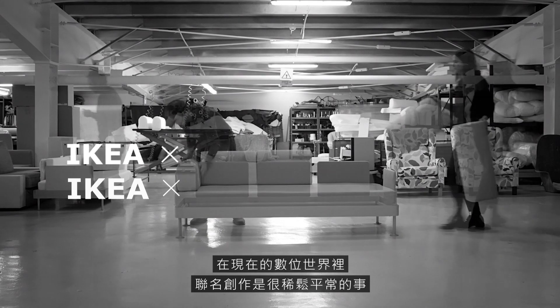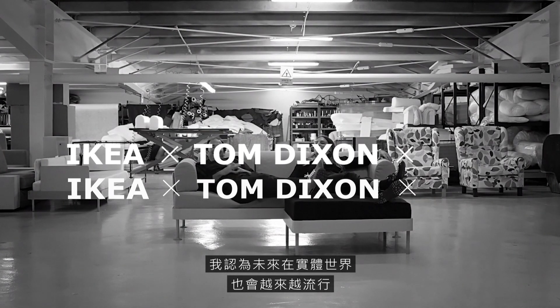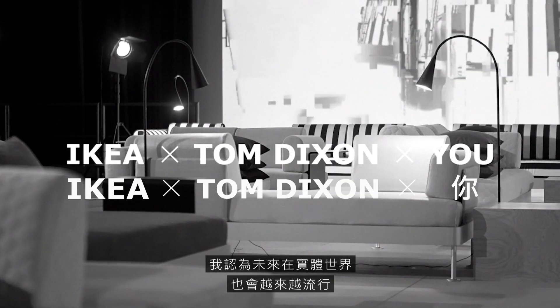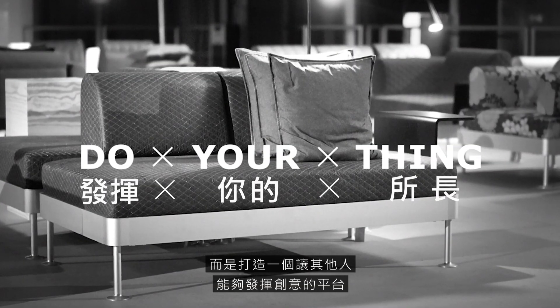Co-creation is very normal now in the digital world. I would imagine that it's going to become much more popular in the physical world as well. The idea of the Delaktig project is actually not to do a product, it's to do a platform for other people's creativity.